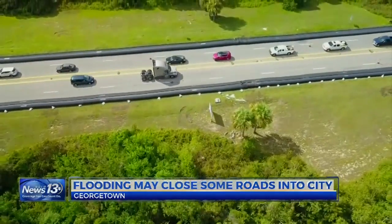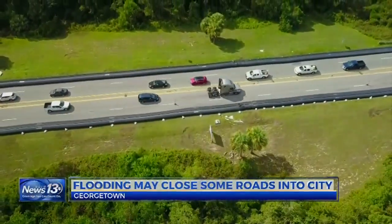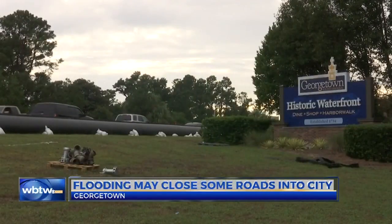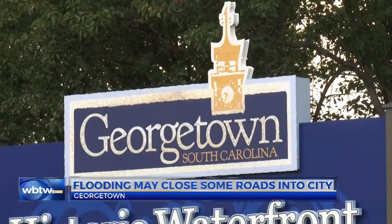Crews are also putting 4,000 feet of aqua dams along 17 in the Waccamaw Neck area of Georgetown County towards Pawleys Island. Another bridge on 17 south of the city could also flood. We won't be surprised at all if we lose the 701 access from O'Ree County coming into Georgetown County, which leaves 521 to the west as the lifeline.